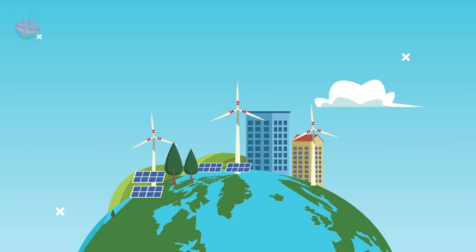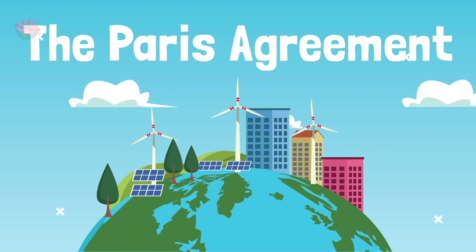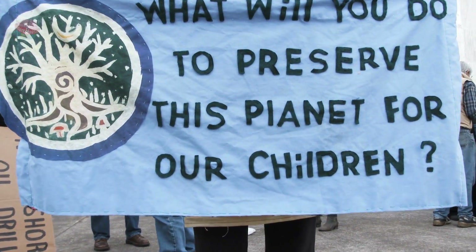How can I help? In 2016, over 100 countries signed the Paris Agreement. They agreed to work together to reverse climate change. But you don't have to work for the government to have an impact on climate change.